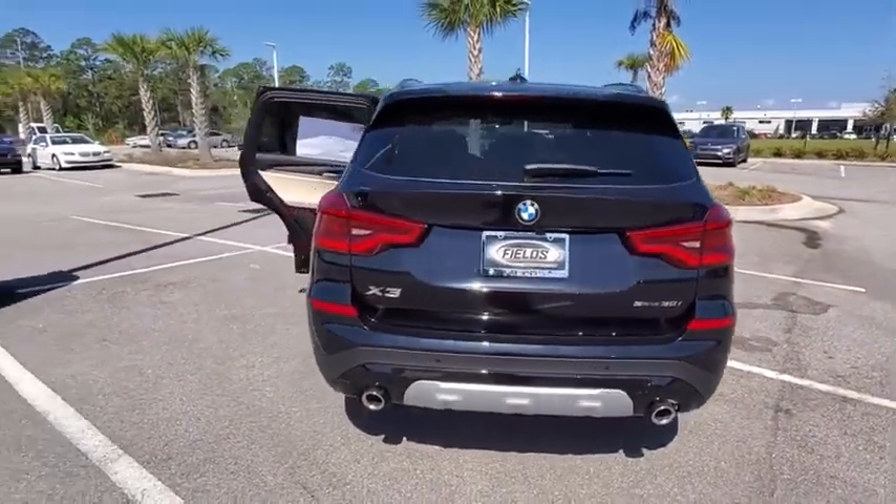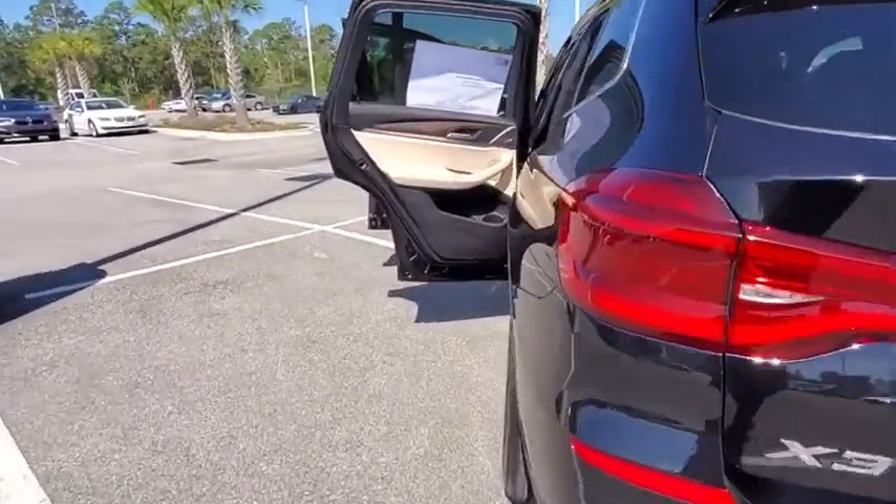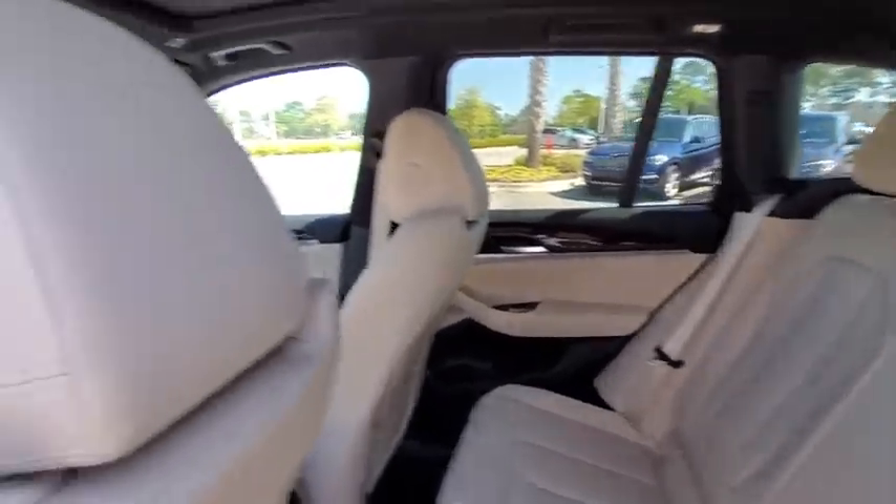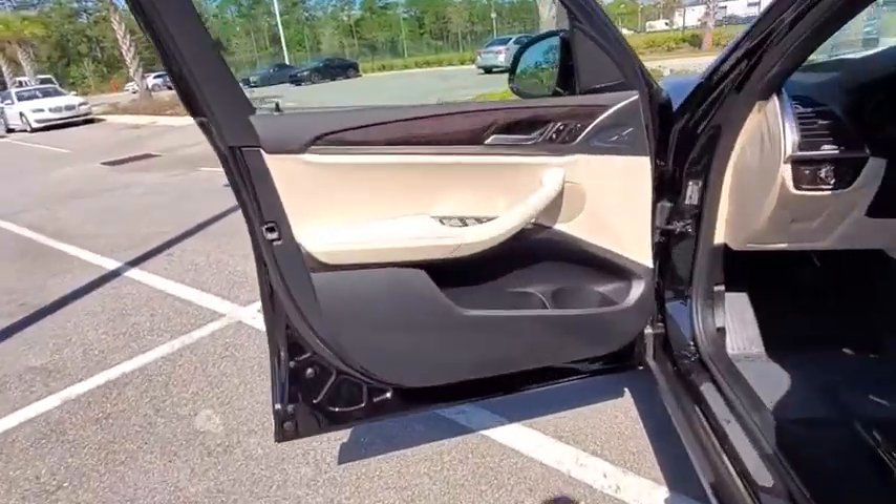Here are some of this vehicle's great options: backup camera, anti-lock braking system, power liftgate, steering wheel audio controls, power passenger seat, navigation system, traction control, stability control.